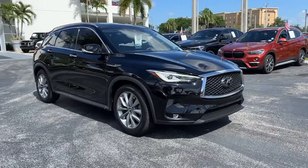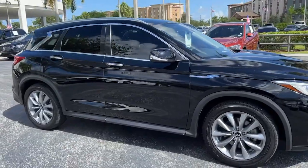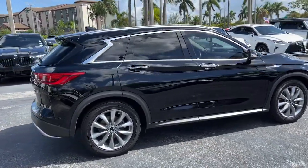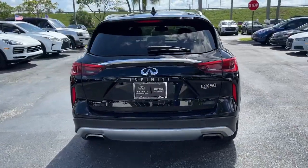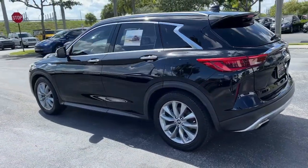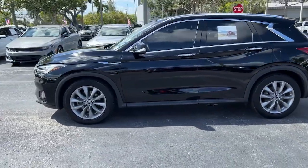Take a moment to check out the 2019 Infiniti QX50. With less than 60,000 miles on the odometer, this vehicle stands out from the rest. Relax and enjoy the ride in this elegantly appointed QX50. From its sumptuous interior to its suite of advanced safety and infotainment features, this spacious, peaceful SUV offers a world of premium comfort.